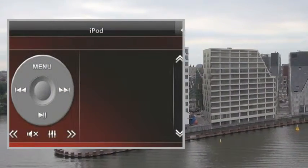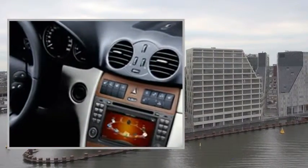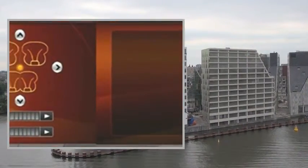Card Supported: Mini SD/TF Card. GPS Resolution Output: 800x480. System Enclosure Type: 2DIN. Language: GPS Voice Guidance Language.